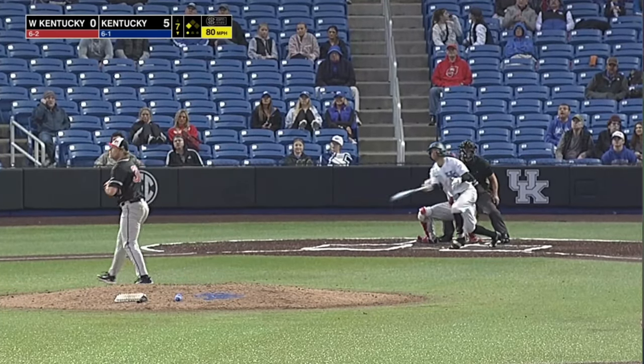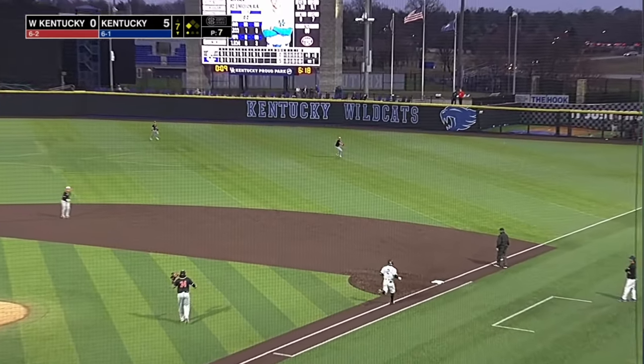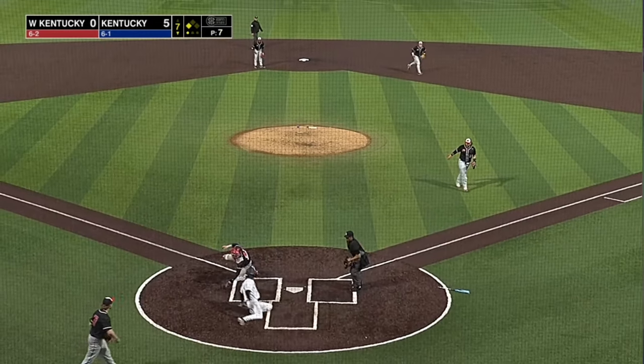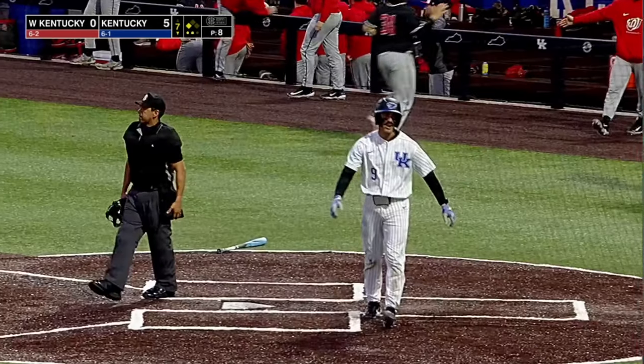Heath's first pitch — Daly sends a fly ball to shallow right, the wind knocking it down. Garcia comes on and makes the catch. Lopez is going to test the arm — throw to the plate, and he's out plenty. They got him just under the left arm. And that will do it — a fly-out double play.